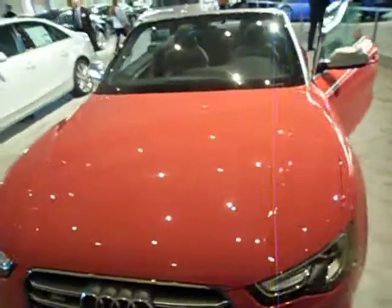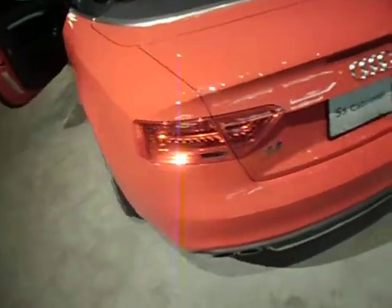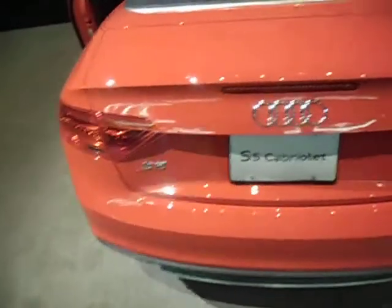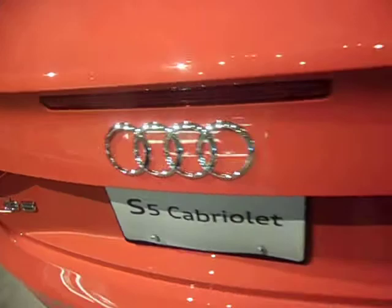All right guys, how about an Audi S5 Cabriolet? Nice red exterior — it looks orange in the camera, but believe me, it's red. It's very red. There it is, the S5 Cabriolet. Four rings of Audi.